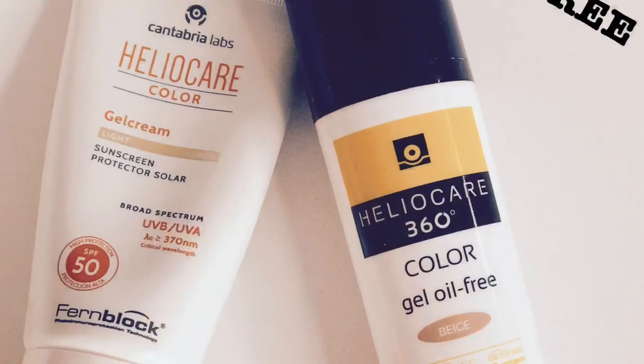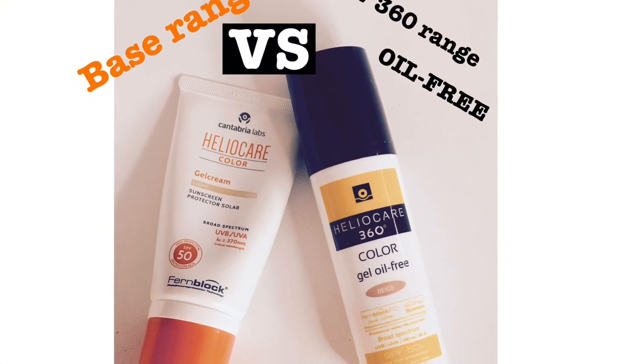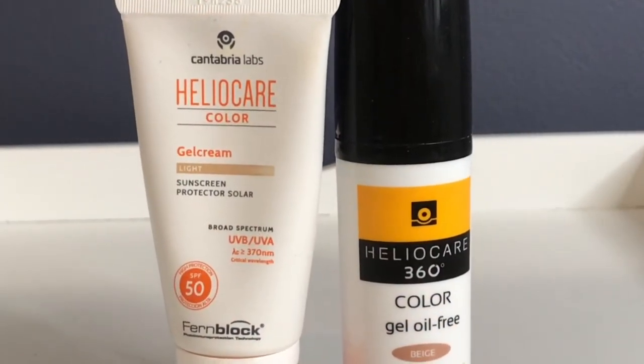When we talk about sunscreens, a lot of us immediately think of a sticky, oily cream that makes your face look white, clogs your pores, and has a strong smell — not something you want to wear every day. But one amazing concept has been around for a very long time: tinted sunscreen. If you don't like heavy foundations, take sunscreen seriously, and have acne-prone skin, tinted sunscreens will be the best thing ever and will change your life.